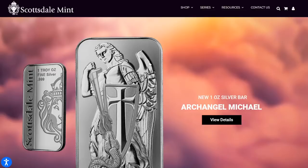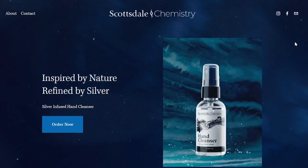Scottsdale Mint was still offering it, and a lot of people took advantage. So there was big demand and long waits. But people got their silver when they bought from Scottsdale Mint. But they are offering something else, and have branched out with Scottsdale Chemistry.